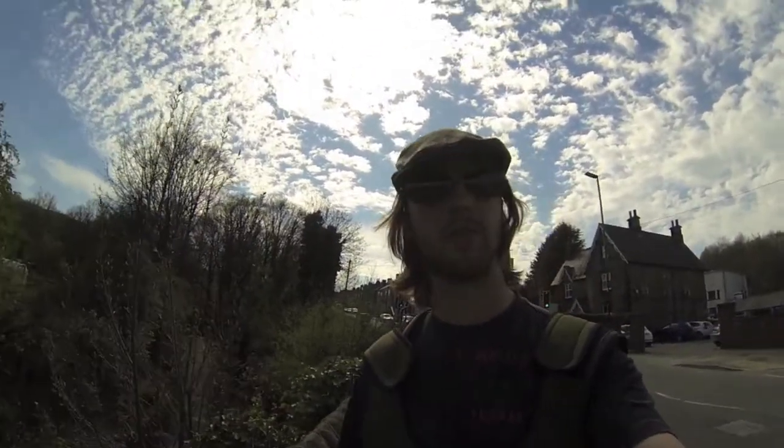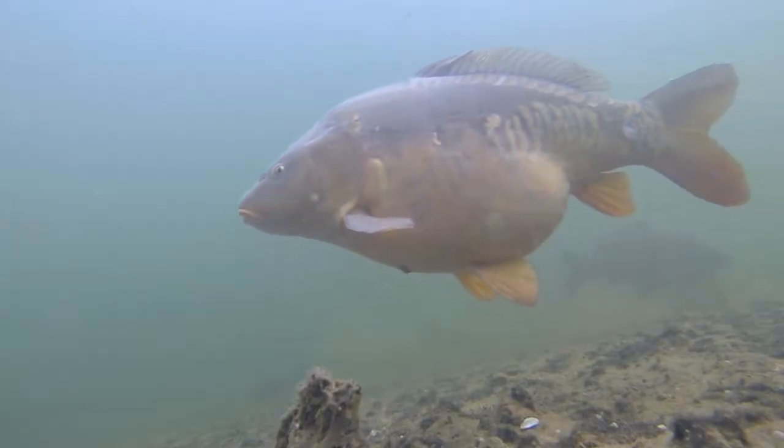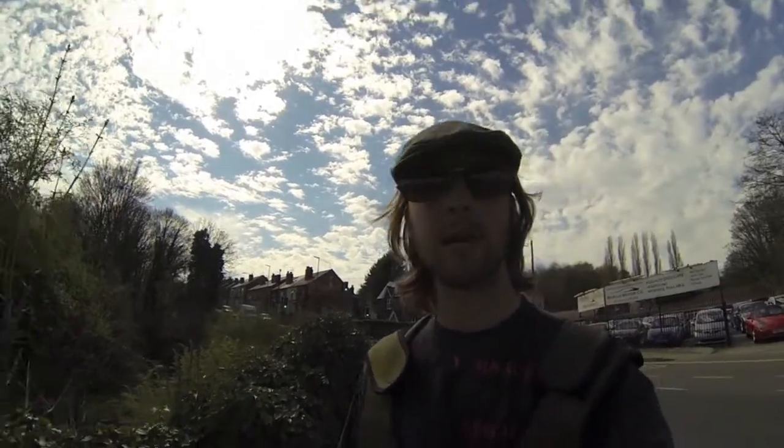So the fish project is well underway now. Already done a few shoots a couple of weeks ago in Norfolk filming Brook Lamprey. Last week I was in London and now I'm in an even more urban area, Sheffield, filming a species you might not necessarily associate with cities — and that's the brown trout.